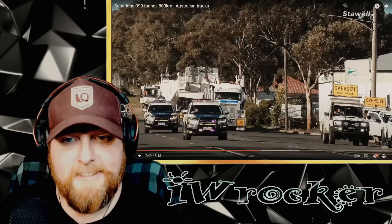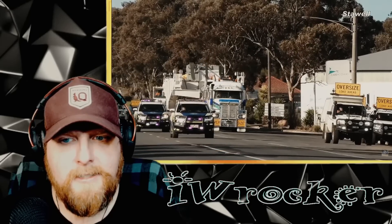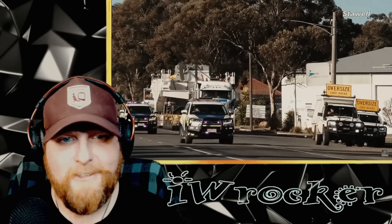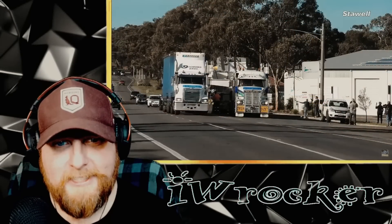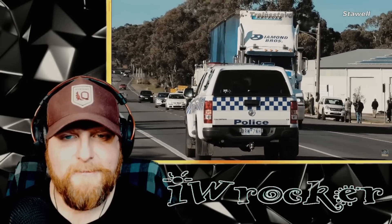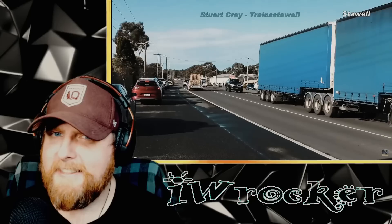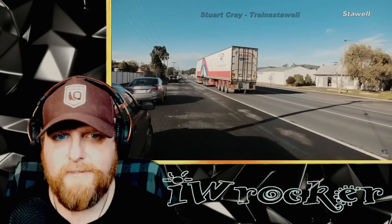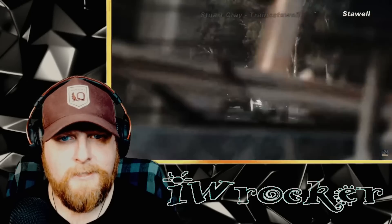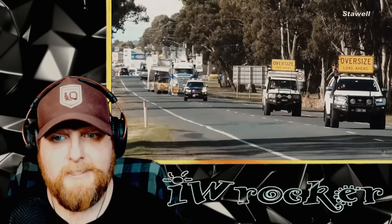There's a Toyota vehicle whose name is escaping me - not a Land Cruiser, something else. Now the truck is getting closer - looks like a Mack, a sharp-looking truck doing some serious work today. We've got another Mack here pulling an interesting load - like a double trailer, shorter in front and longer in back. Someday I'll learn the names of these configurations.